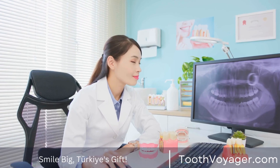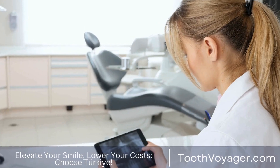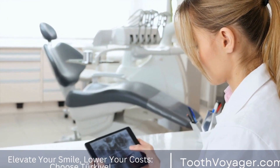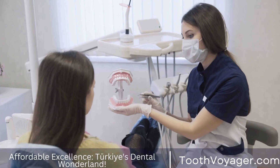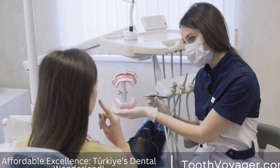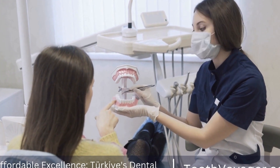3. Preservation of Tooth Structure. Another advantage of tooth-colored fillings is the fact that they require less tooth structure to be removed compared with amalgam-based silver fillings. In traditional fillings, dentists need to remove healthy tooth structure in order to create space for filling materials.